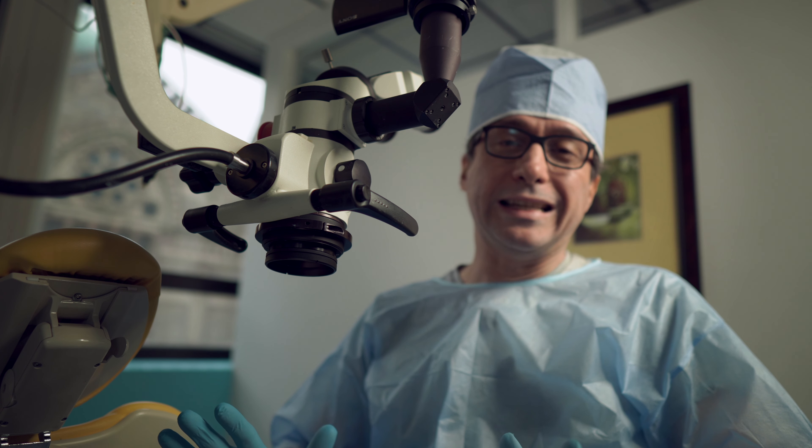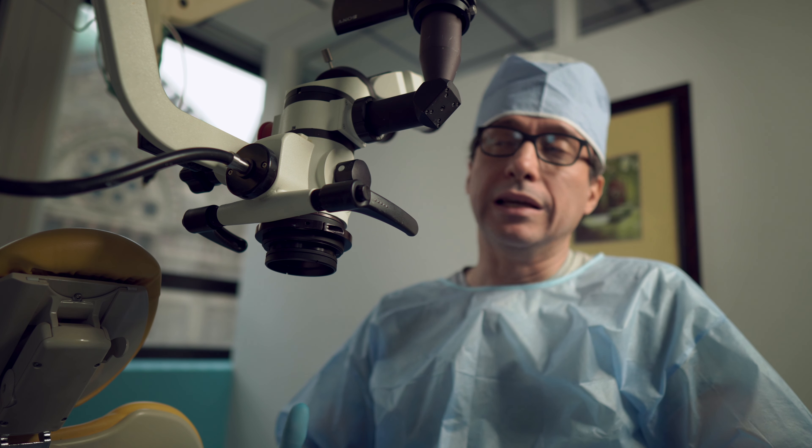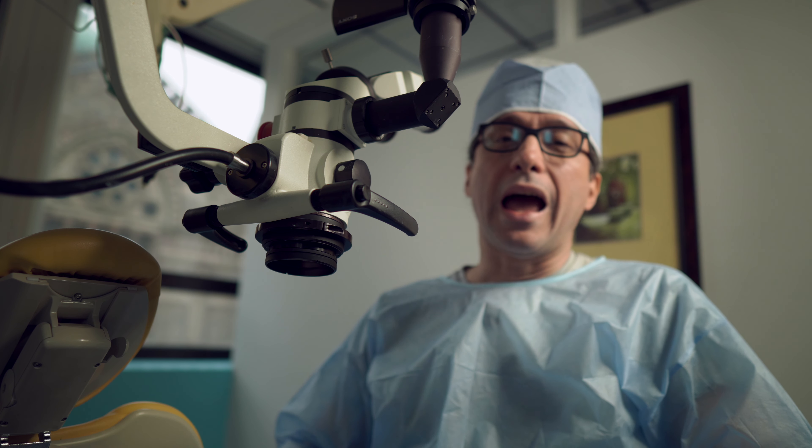We're during the COVID-19 crisis and all the offices are shut down. I had an emergency patient that I had to come to the office and see. That patient's done and out and I've disinfected and cleaned everything out.